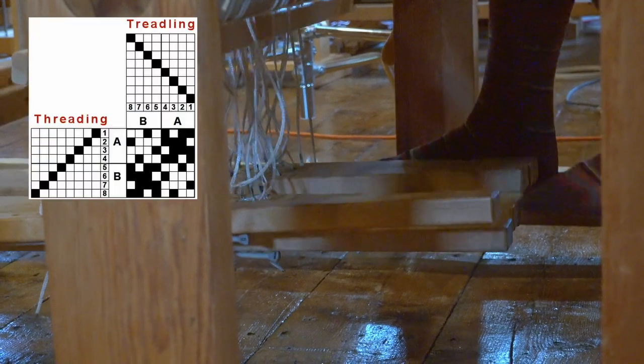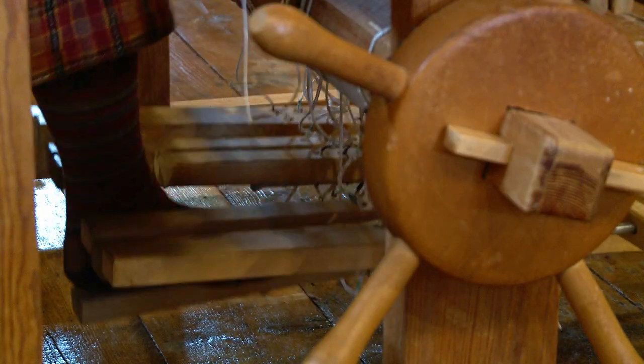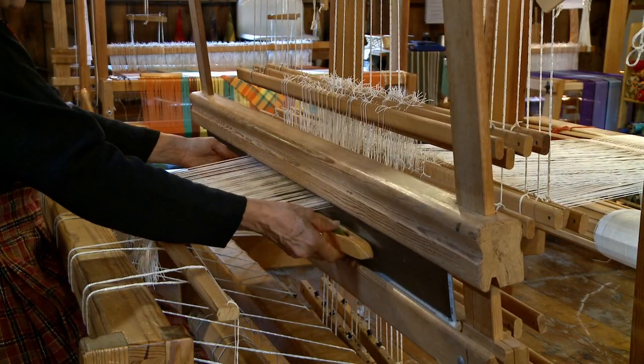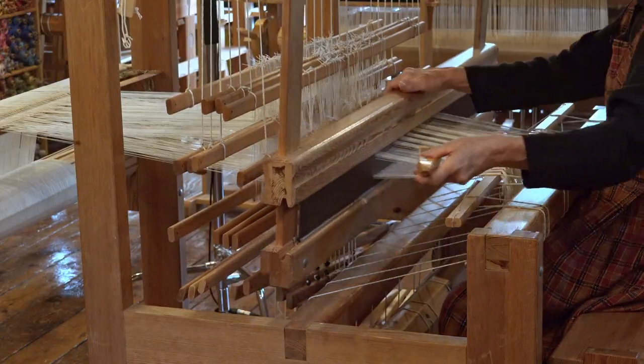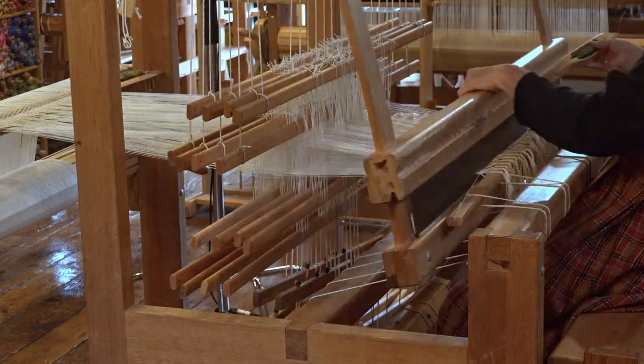Countermarch and counterbalance looms are proven to be ergonomically friendly, even with intensive use, more than many other loom models. I have spent countless hours using these techniques, allowing me to gain speed without compromising quality on these looms, with no noticeable wear and tear on my body.